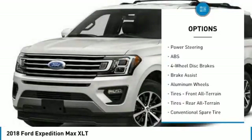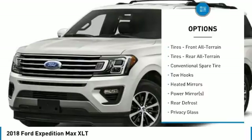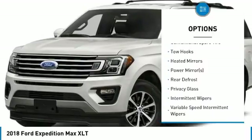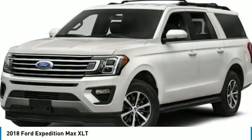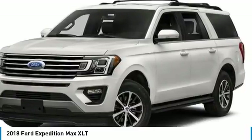Heated Mirrors, Automatic Headlights, Fog Lights, Multi-Zone Air Conditioning, Rear Air Conditioning, Security System, Parking Sensors, Garage Door Opener, Parking Assist, Keyless Entry, Steering Wheel Controls, Running Boards, Tow Hitch, Leather Steering Wheel, Automatic Transmission, Rear Bench Seats.